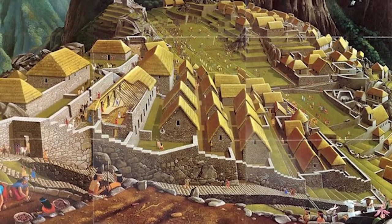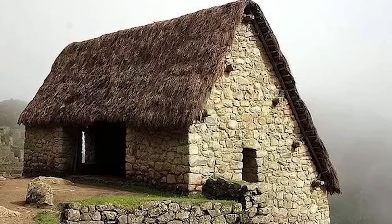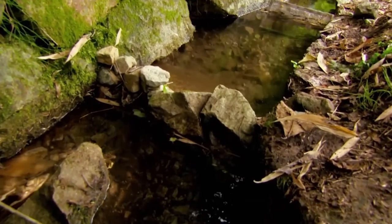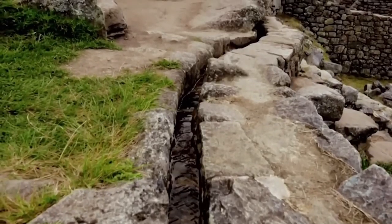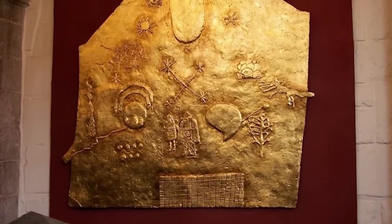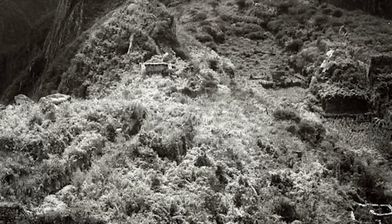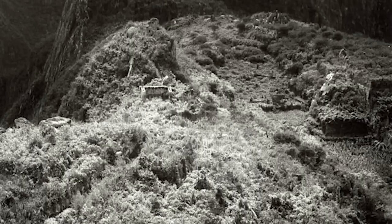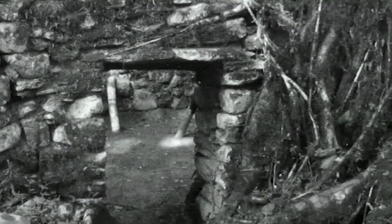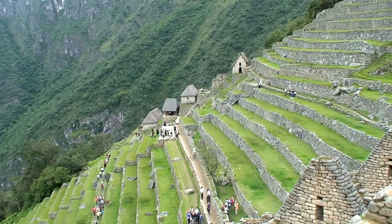For example, the houses had several floors and thatched roofs, and the terraces of the city were planted with potatoes and corn to provide food for the inhabitants of the high city. Despite its age, the city also had an elaborate canal system, which provided the inhabitants with fresh spring water and drained sewage to the outside. Some of the temple walls are also said to have been decorated with ornaments made of gold. Notably, little of all this was visible at the time of Machu Picchu's discovery 111 years ago. The entire city lay dormant under a dense, primeval forest-like cover of plants, which first had to be removed at great expense so that the city could be visited by tourists.